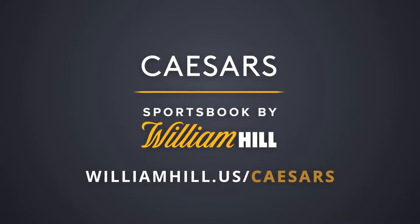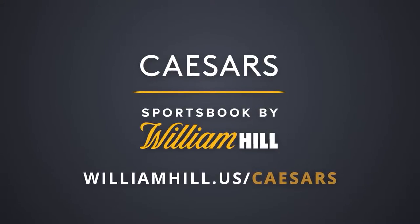Get in the game with the Caesars Sportsbook by William Hill Mobile Sports App. Let's get started.